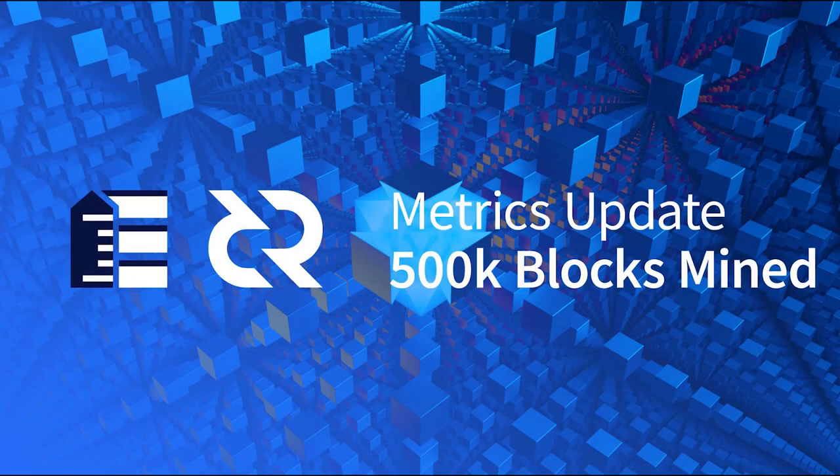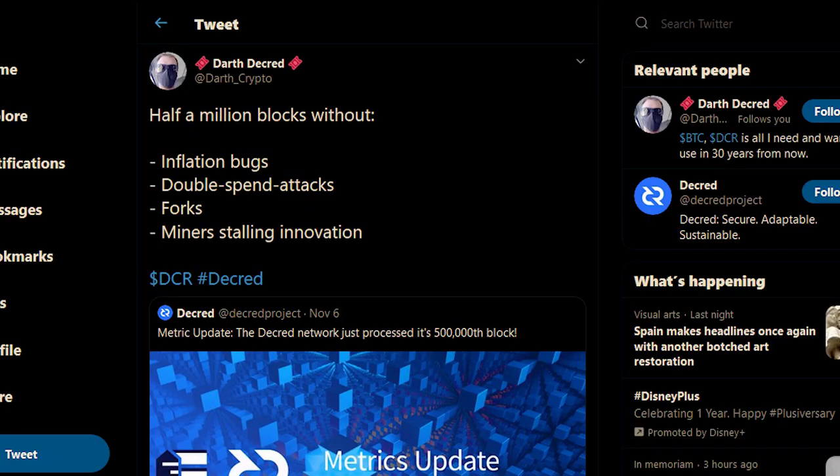The Decred network has processed its 500,000th block with no inflation bugs, no double spend attacks, no forks, and no miners stalling innovation, as noted by Darth Crypto on Twitter.